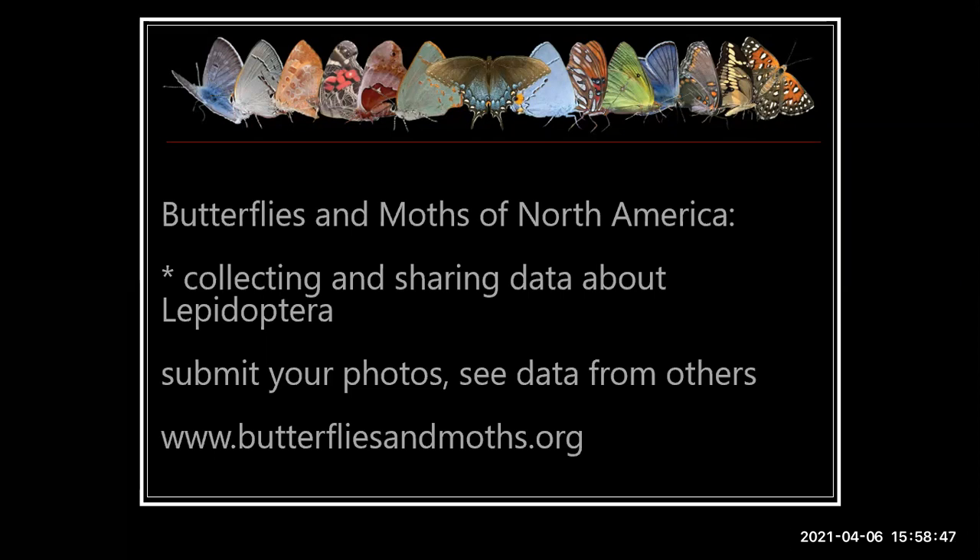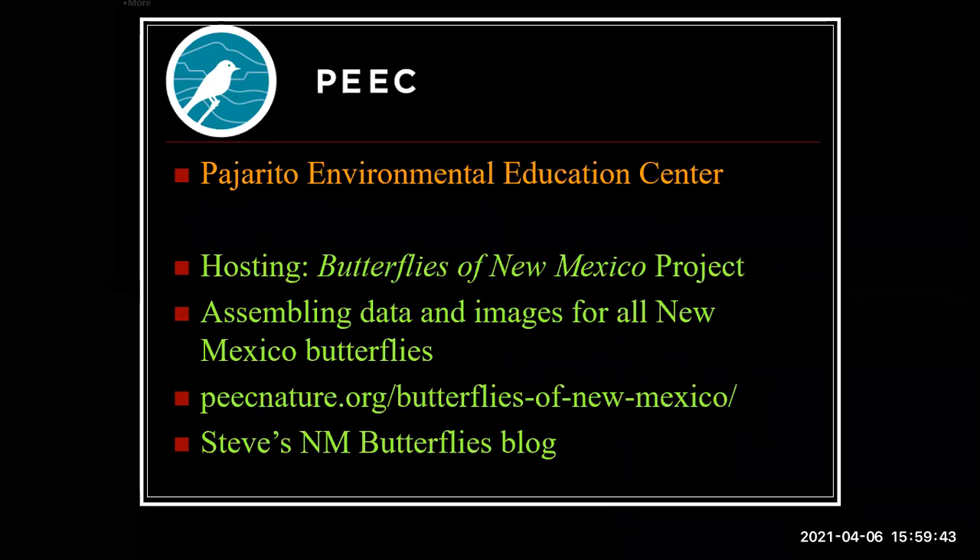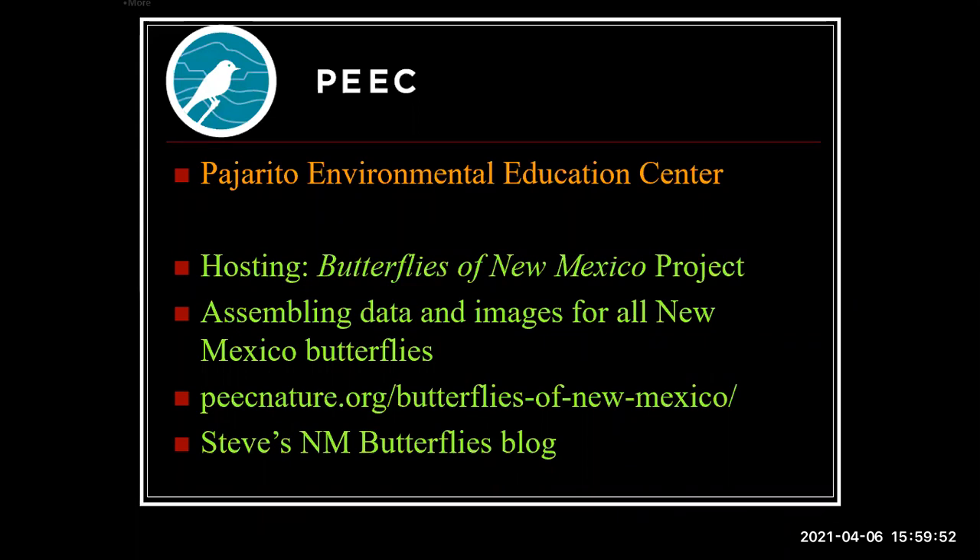My Butterflies of New Mexico project is online now — it's basically an online book, a little clunky but not interactive. I do have a blog where people can comment on posts, tell me what they're seeing, or whether they love or hate the project. It's full of images — it started as a way for me to get my images online so people could see them rather than just sitting in my files. A lot of people are taking great butterfly photos now and it's getting easier. I try to share the canvas: if you submit images I'll try hard to get them up if they're reasonably good quality.